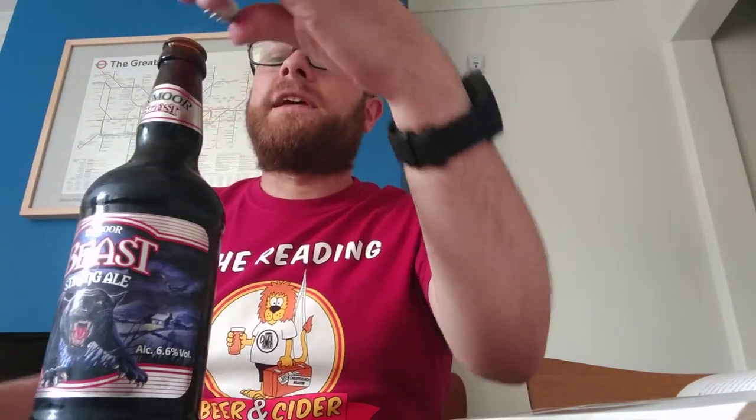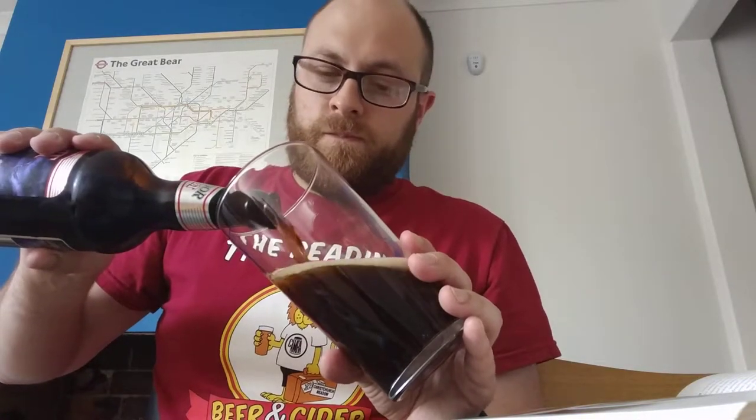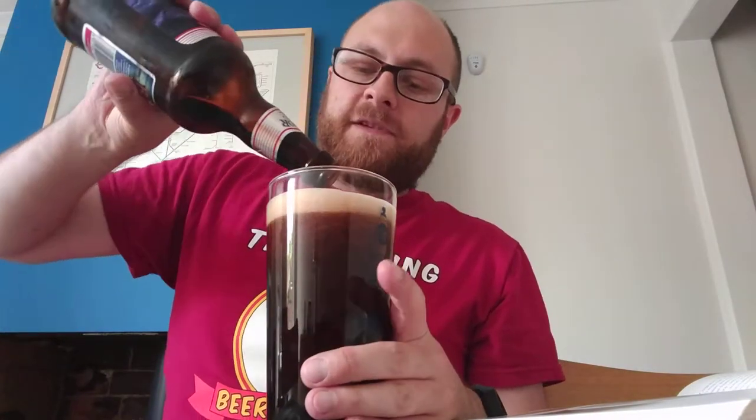Oh, the little spider's appeared again. This little spider only appears on my table when I do beer reviews — it's very odd. Maybe he lives underneath the table and doesn't like it. I have a glass here from Hazelnut Beer Festival, which I never went to. They say this is good to have as a winter's beer, but it's not winter and I can't wait until winter to drink it, so I'm drinking it now.